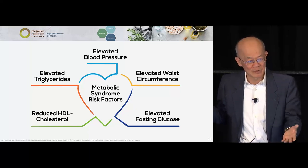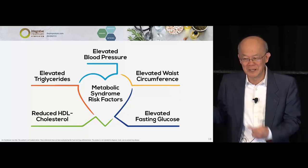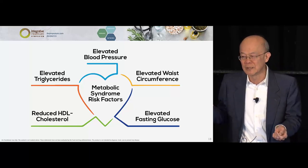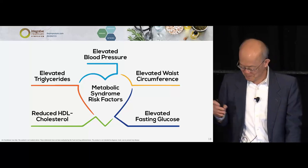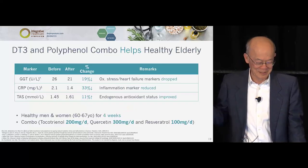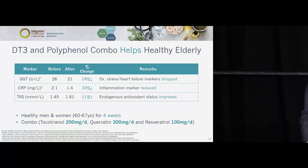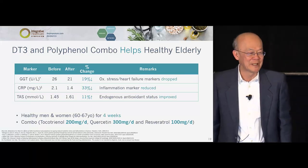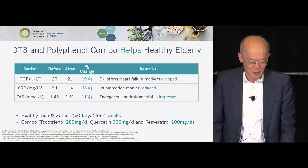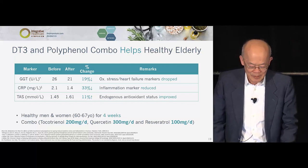I am proud to present that data to you. It is so obvious it will be shocking to me if you would not consider this for your patients. Even before the NAFLD work, we did a study on healthy elderly humans where C-reactive protein dropped and total antioxidant status improved.